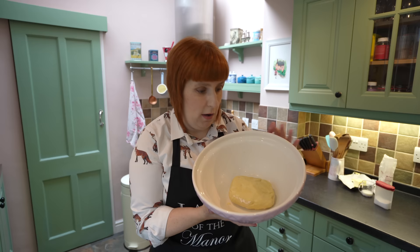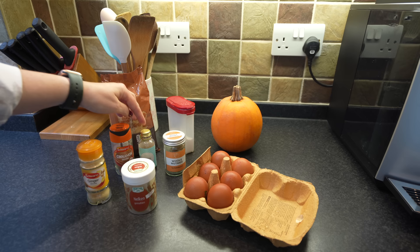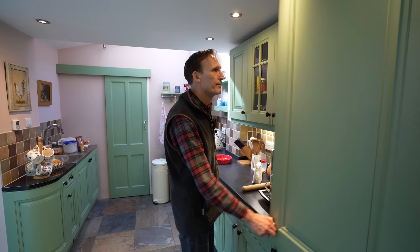Apart from the pumpkin puree you'll need for the filling, you will also need eggs, a pinch of salt, brown sugar, ground cinnamon, vanilla extract, nutmeg, ground ginger, and ground cloves — and we bought these in Germany, where it's called 'Nelken'.